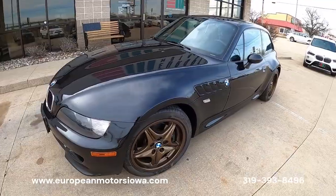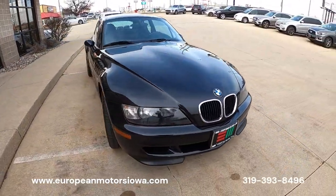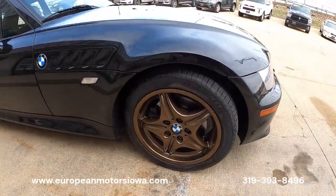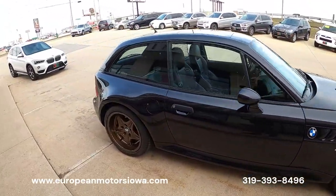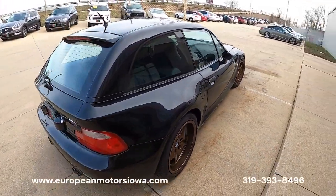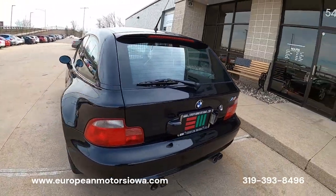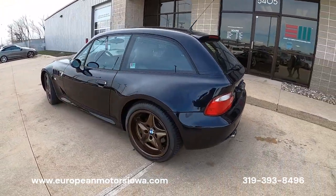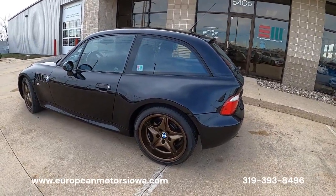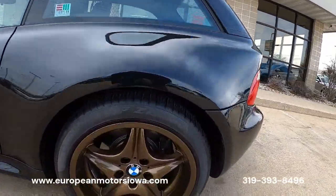We do have a few custom touches like the bronze wheels, which I think look great on the jet black — actually it's Cosmos Black exterior. It is slightly lower with H&Rs and Bilstein shocks, tastefully done. We do have the original springs if you'd like those, and we also have the factory wheels — basically a darker silver — but these bronze ones look so good.